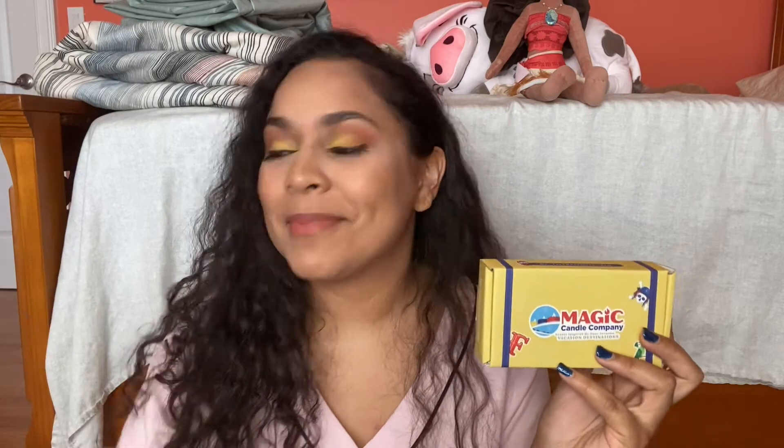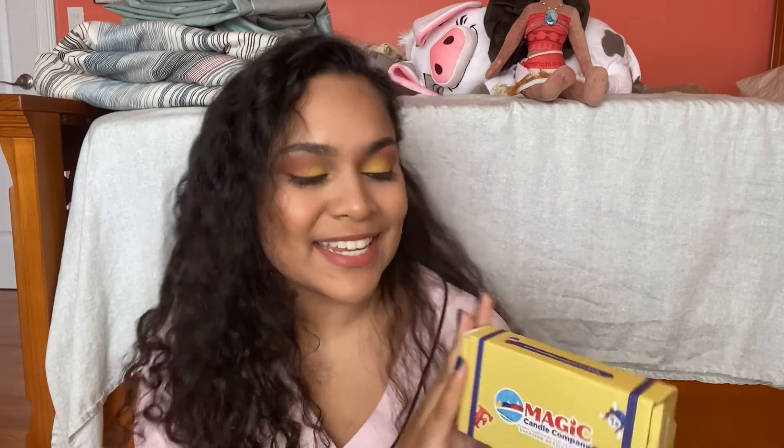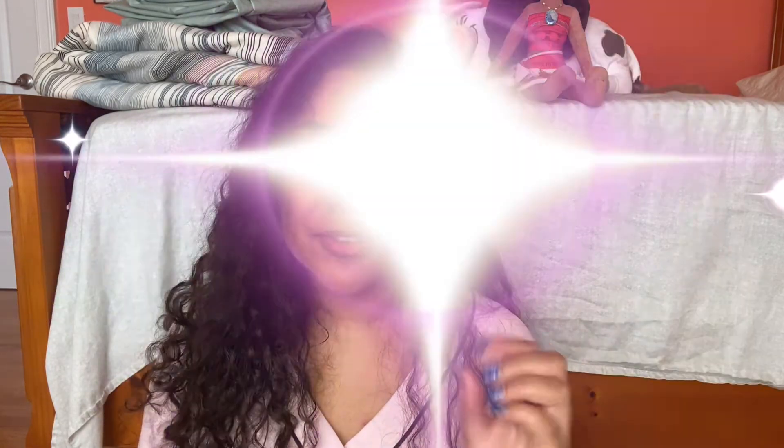Thank you for watching this video. If you've ordered anything from this company or any other companies that do Disney scents or theme park scents, please let me know because I'm willing to try a bunch. And if you have a favorite from this company that I need to try, let me know. I love it — I feel at peace, my diffuser is going, and I feel like I'm at Disney. Thanks for watching, and as usual guys, do you boo and live your life. Bye!